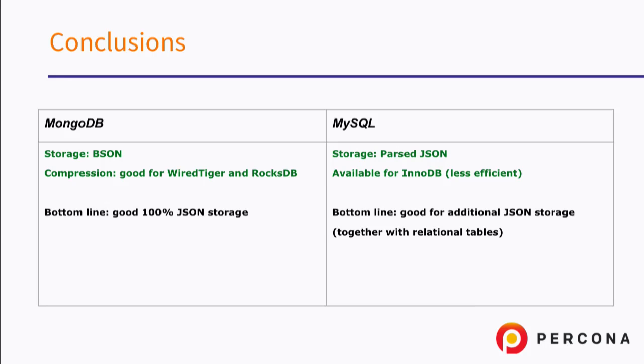As a conclusion: MongoDB versus MySQL for storing JSON — MongoDB probably stores much more efficiently; it uses the BSON format, while MySQL uses parsed binary. MongoDB has much better compression nowadays with the WiredTiger storage engine. MySQL with InnoDB allows compression but it's much less efficient. The bottom line is MongoDB is really great if everything you have is JSON and you need to use it purely in NoSQL mode, while MySQL is great for mixing and matching JSON storage with relational MySQL.